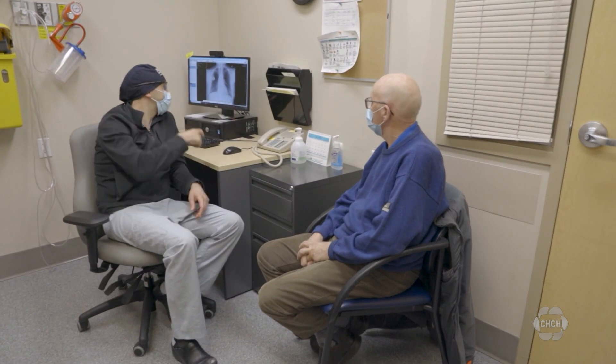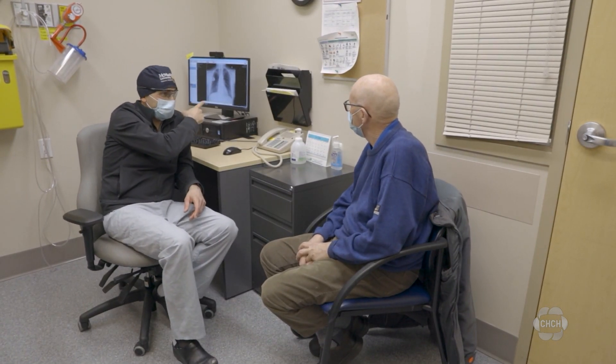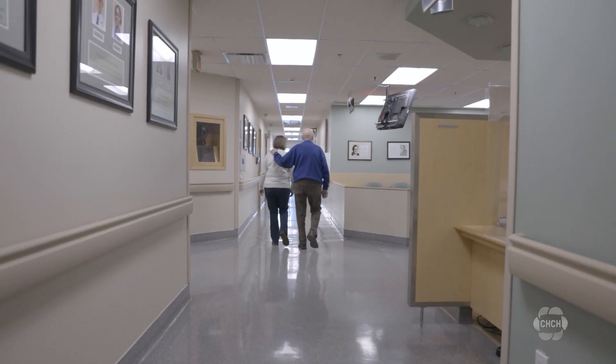After having surgery in March, David Patterson is in remission now and he's happy Dr. Hanna gave him the option. It's uncomfortable, but it's getting better. This particular patient went home in eight days, whereas most people after the traditional operation would be in hospital between 10 and 14 days.